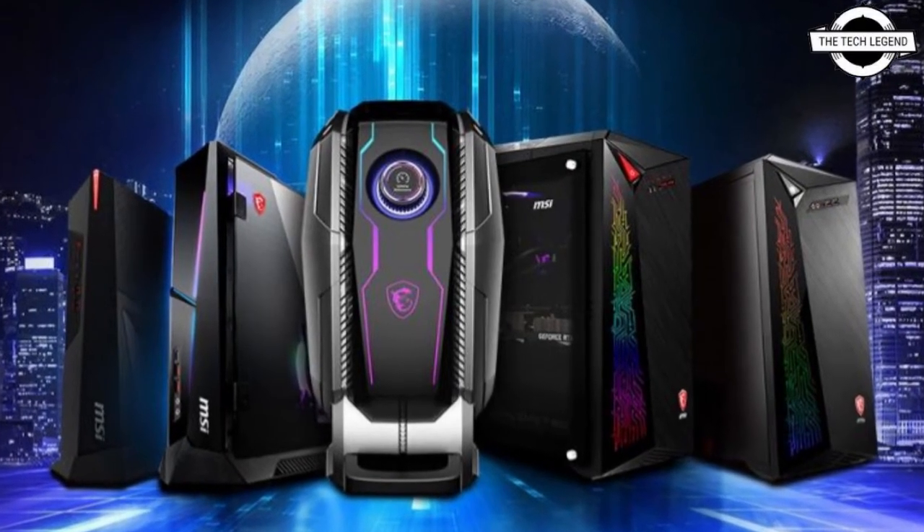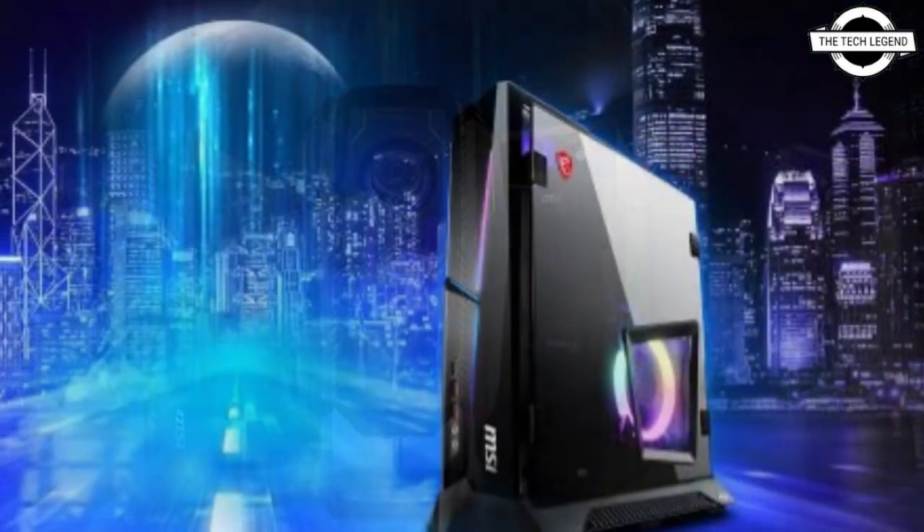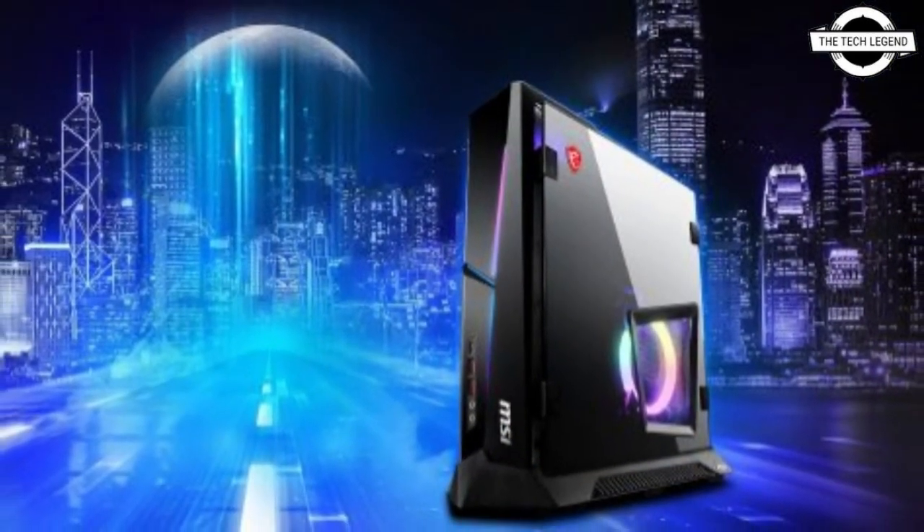Hello friends, welcome to the TechLizan channel. Today I will talk about MSI's 11th generation Intel Rocket Lake powered gaming desktop PCs.